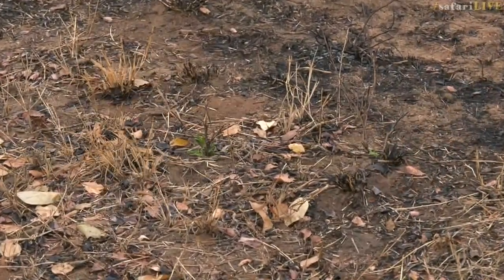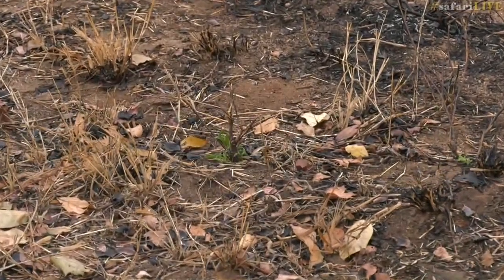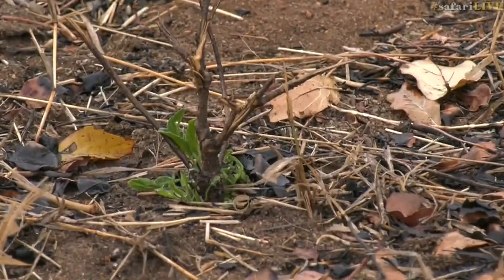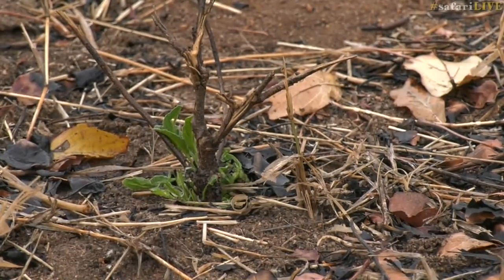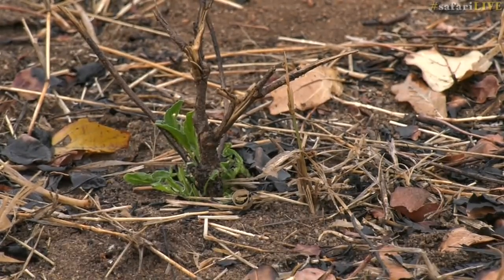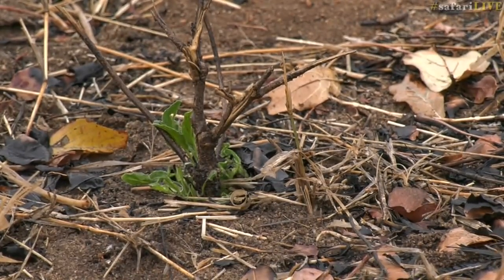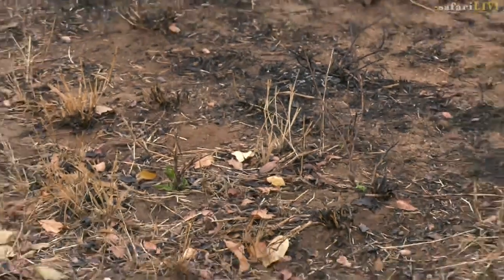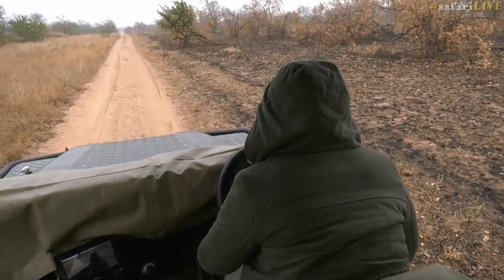Rumour has it Byron has been cheating, but we'll get into that just now. Look at this — there's greenery! I have no idea what this little shrub is that's growing, but it has got some new leaflets, which is quite exciting. I hit the brakes so hard that Craig almost ended up in the front seat with me — I thought it was grass. It's not grass, though. Maybe in the next few days we'll see some more life coming through.